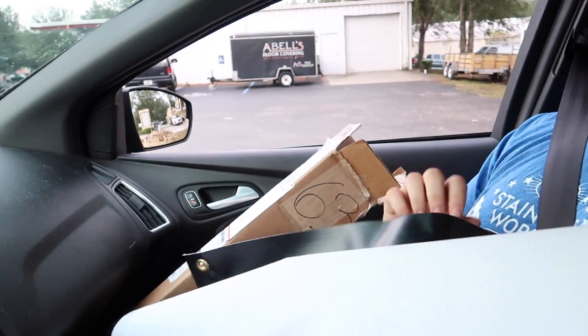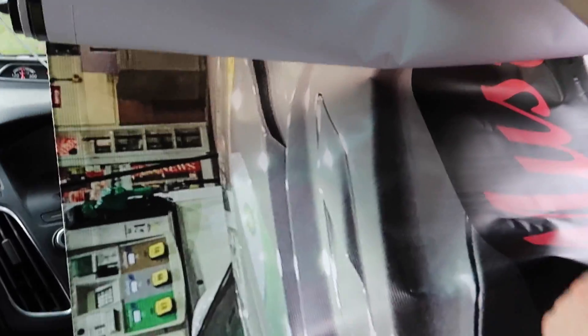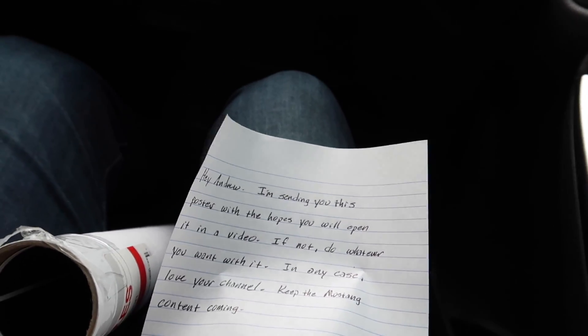All right, so we have a banner. Oh, look at that - it's a picture of the cars. That is awesome, with Mustang Lifestyle. I'm going to show a better picture of this later when we have more room to open it up. It says Mustang Lifestyle and this is the picture from the gas station at Mustang Week - that was definitely a fun trip.